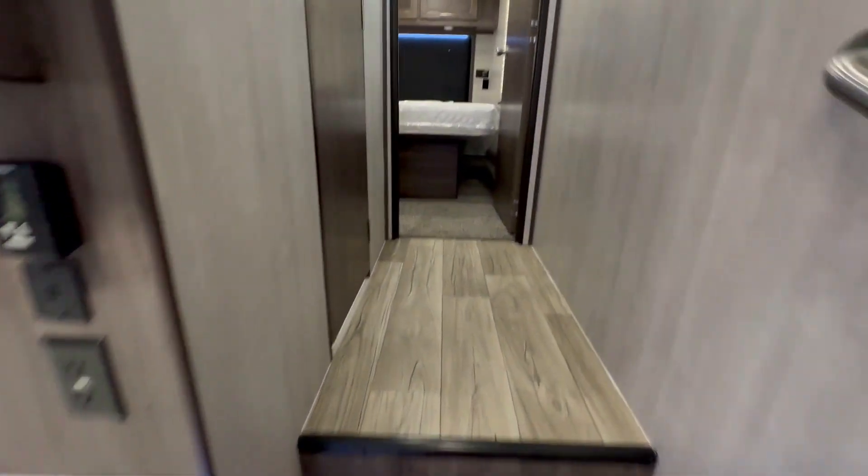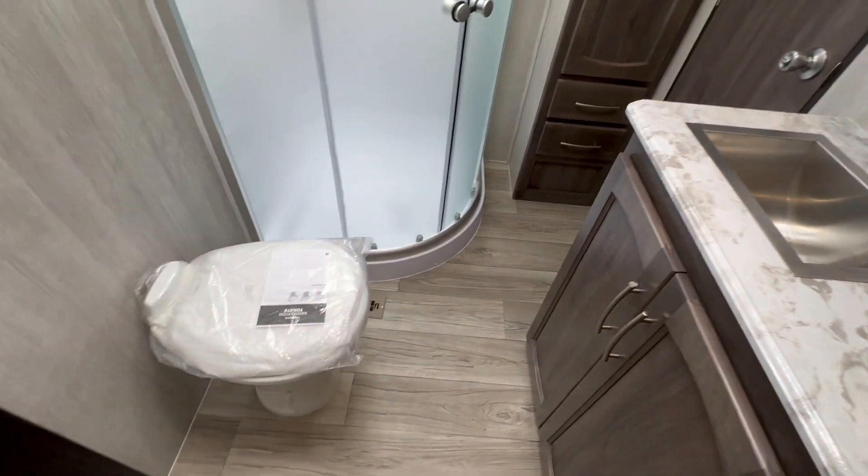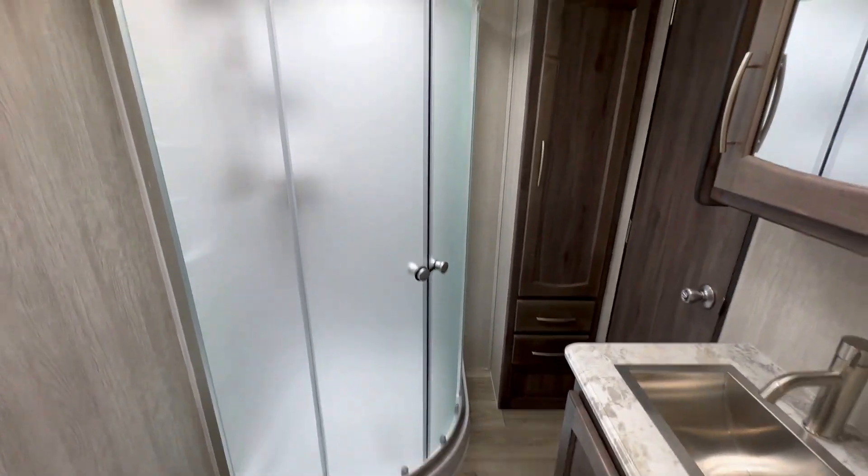One thing I do want to point out is all the cabinets are much deeper in the Genesis. Sorry, Attitude Toy Haulers — you guys fall short when it comes to interior cabinet space.